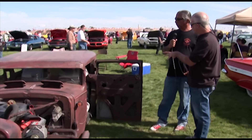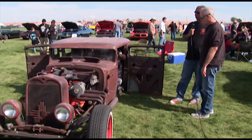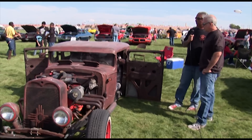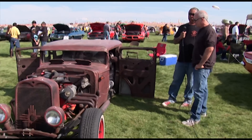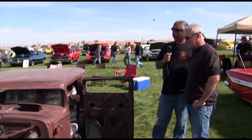Now, did you do the suicide doors, or did they come originally with suicide doors? This one came with suicide doors, yeah. This is actually a '32 Nash sedan. This is the back part of it, and then we converted it into the front part, adding and just welding the cowl to the back part.